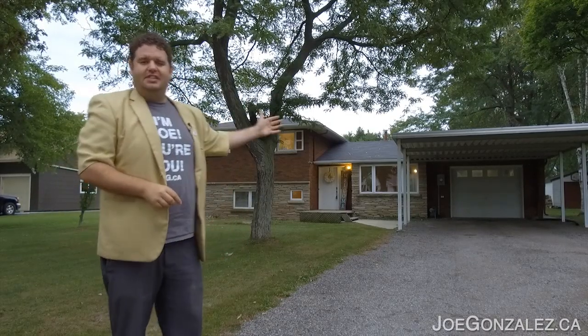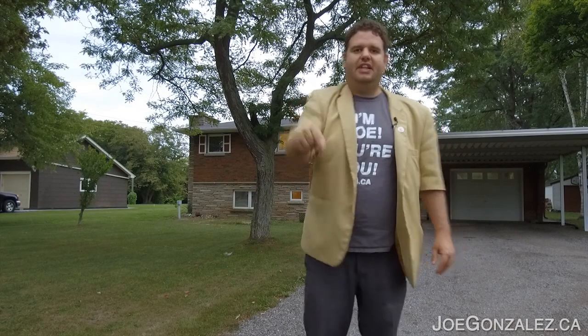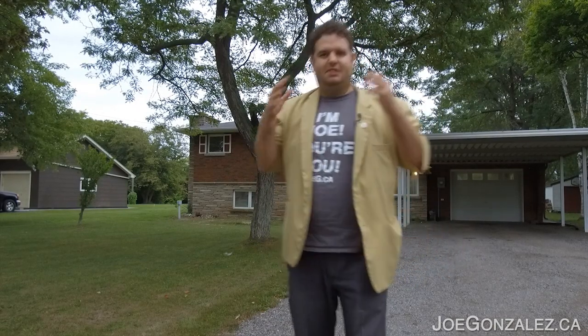I'm Joe, and this is my newest listing right here in Dunville. For price, pictures, and location, click that link in the description and let's make it happen.